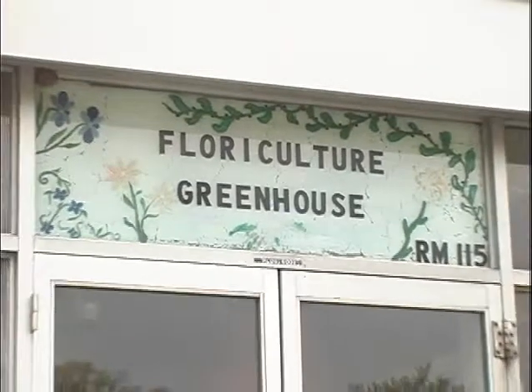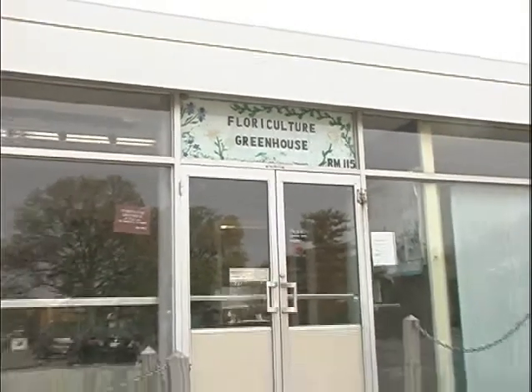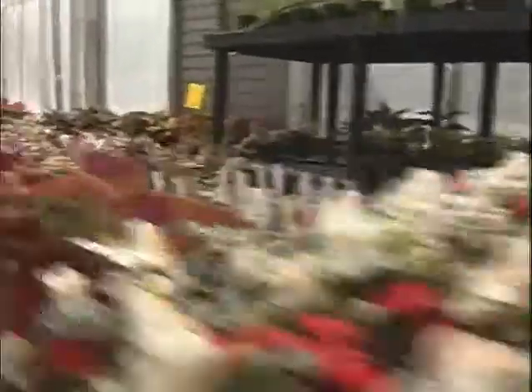These greenhouses are teaching greenhouses. All the classes that are taught in the plant biology and pathology department are taught out of here. We have a classroom at the end of the headhouse. Here I maintain the teaching collection and we run any labs or experiments that go on with the classes, and they can come in and observe. It's a great thing to come in and look at the teaching collection. It's always changing — things are always coming into bloom and out of bloom, so it's different all times of the year.